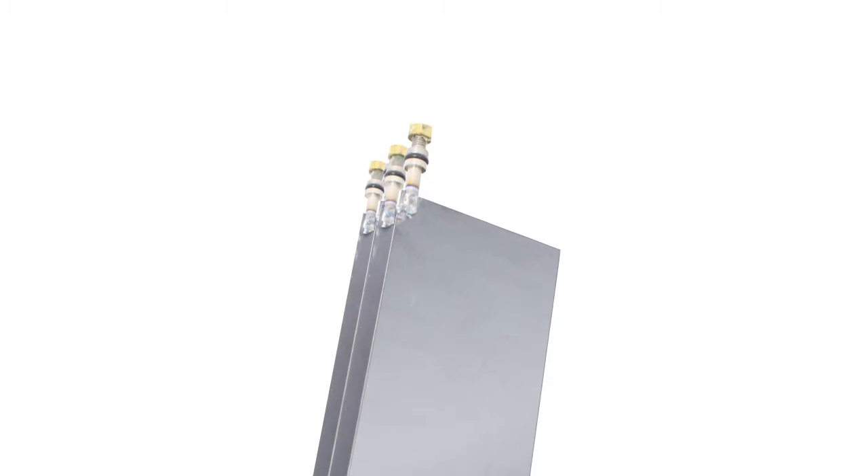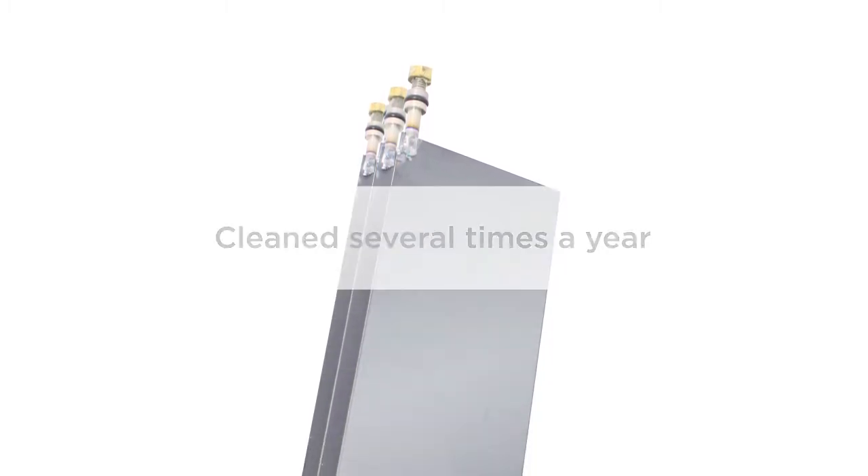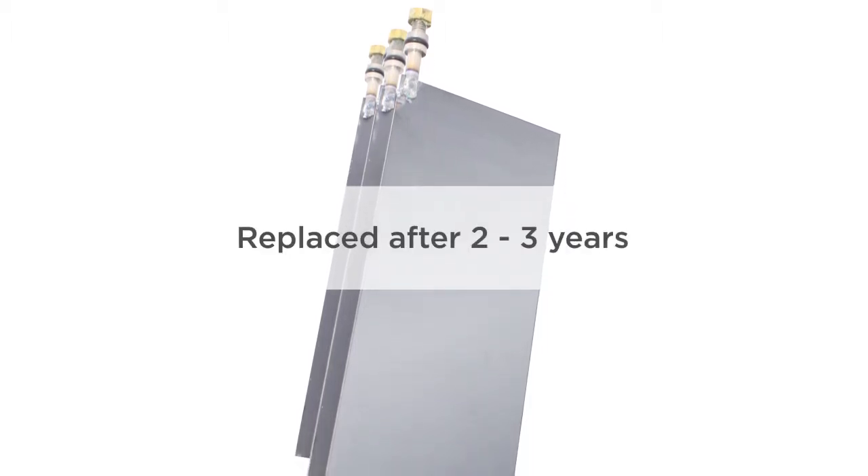Minerals can build up inside the salt cell, which will shorten its lifespan. The chlorine cell is made of metals that are affected when combined with calcium and minerals from the pool water. The chlorine cell must be cleaned several times per year and must be replaced after 2-3 years. A replacement cell will typically cost between $300 and $400.